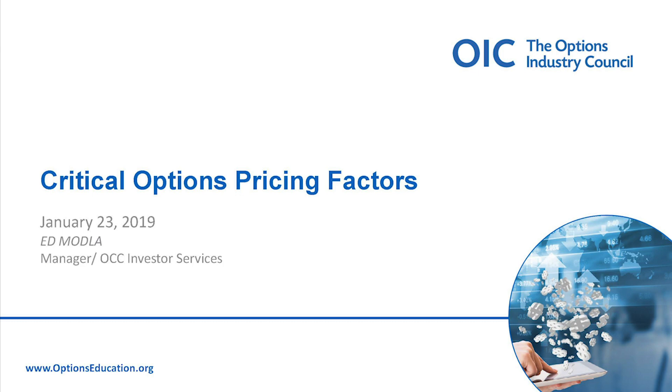My name is Ed Modla. I manage the OCC Investor Services team, and I'm an instructor here at OIC. I started my career in the late 90s on the trading floor in Chicago at the CBOE and Mercantile Exchange, traded for a little while in New York as well, moved into the electronic environment at the turn of the century and spent many years trading options, futures, and stock, before getting into the brokerage and client service side in the futures markets and then joining up with the OIC team just over four years ago.